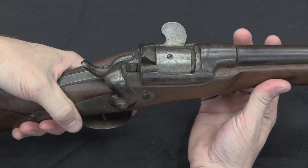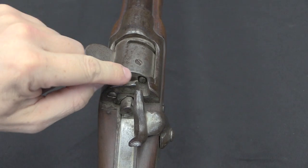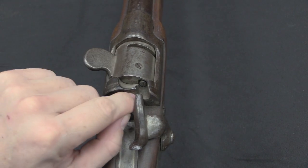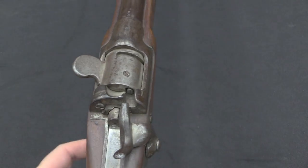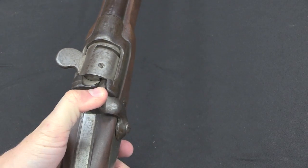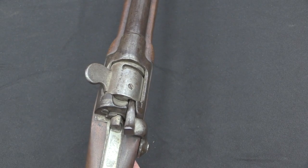Bring the hammer all the way back, and then you can pull the trigger and fire. Like a lot of these rifles, the firing pin goes all the way through the breech — you can see it exposed at the back. When you do fire, that's what the hammer is going to hit, poking it all the way through into the primer to fire the cartridge.